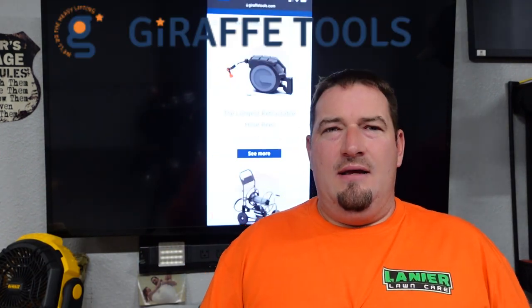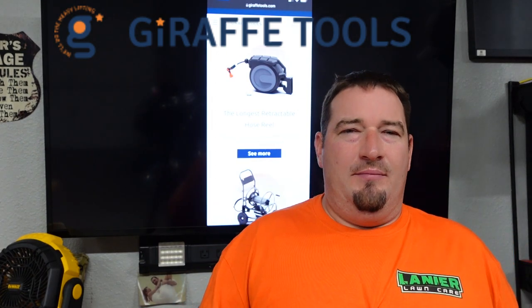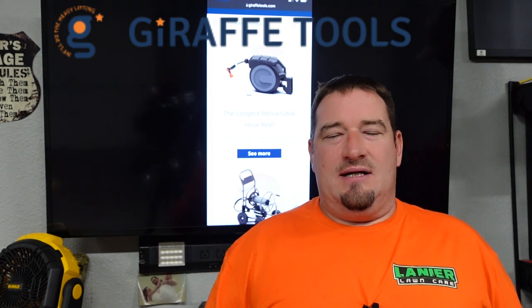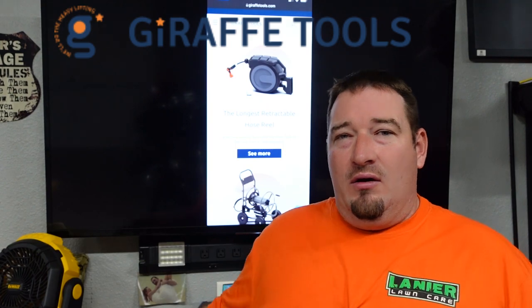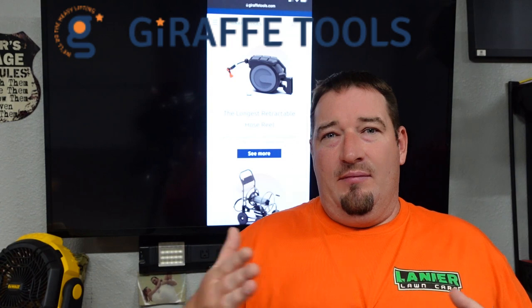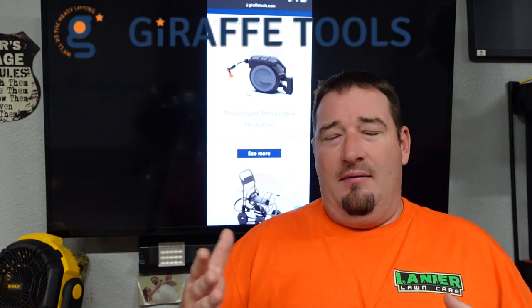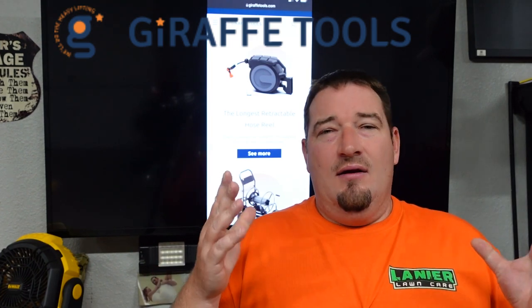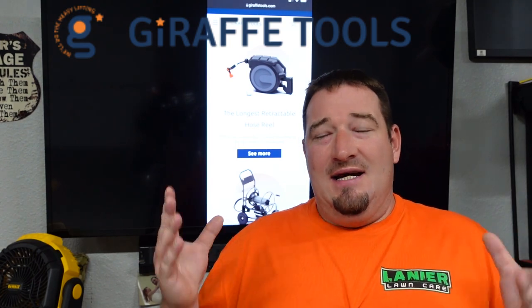Next we have a company that not very many of us have heard of before. A guy reached out to me on Instagram and connected me with this company, who then reached out on Instagram. We are going to give away one of their retractable garden hoses. They make these in half inch 100 foot, 130 foot, five-eighths 60 foot or 100 foot — I think it's 90 foot actually — but let's show you this awesome contraption that you're going to win.